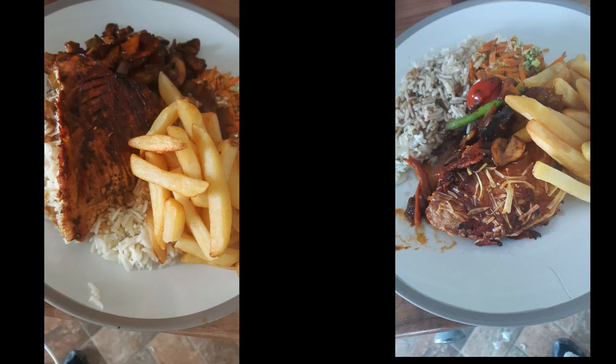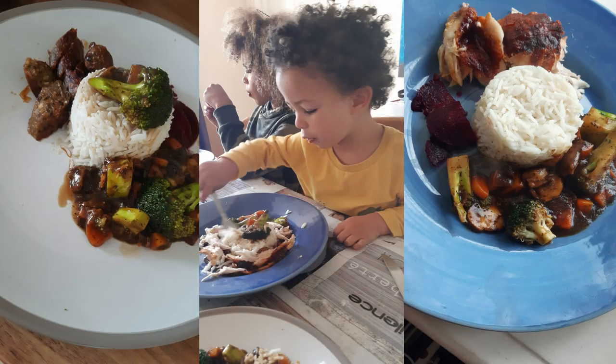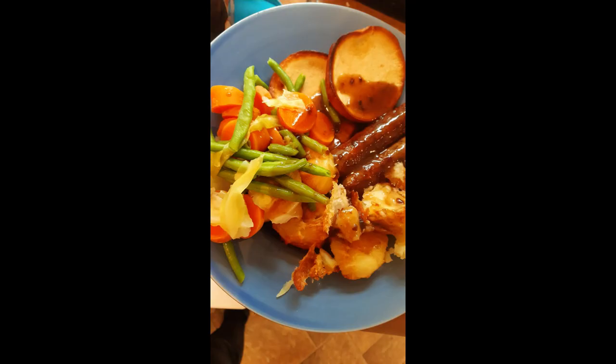Then there was a vegan chilli with basmati rice and green beans — that was really delicious. Then there's the rotisserie chicken with rice and veggies. I had the rice, veggies, and sauce dished up, but the family had the chicken. This is the Sunday dinner — this is Ryan's: the other half of the rotisserie chicken with loads of different veggies, and the Yorkshire puddings I bought — the beef dripping ones. My vegan Yorkshire puddings didn't come out very well. I need to get a deeper muffin tray.